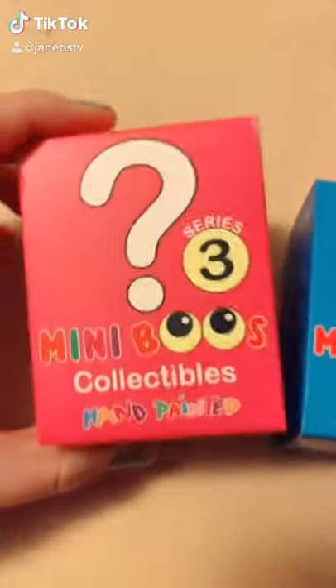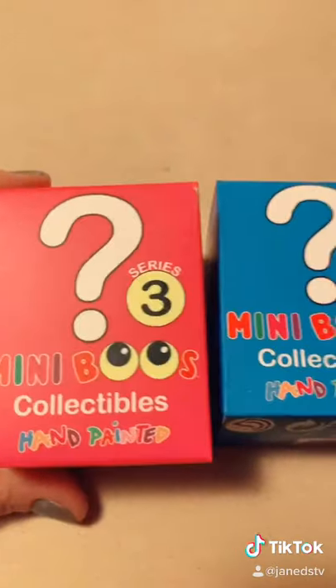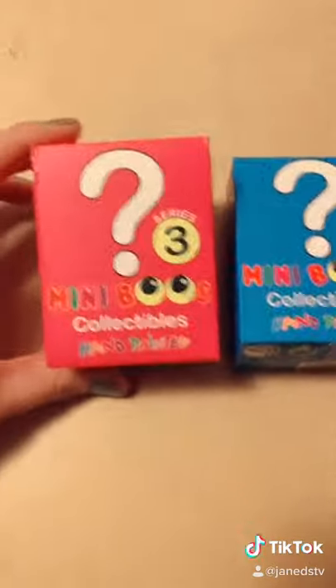Two more mini booths — I found a pink one and a blue one this time, so I'm hoping this means we've got some good stuff inside. Let's open up our first one.